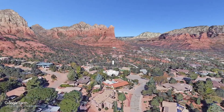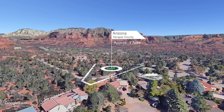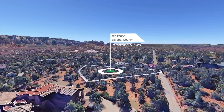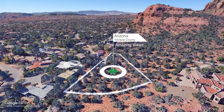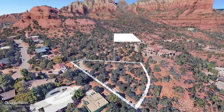Located in Yavapai County, Arizona and featuring gated street access, this approximately one acre parcel is conveniently located within the city of Sedona. From the property you'll enjoy amazing panoramic views of some of the most popular rock formations around Sedona, and the western property boundary borders the Coconino National Forest.